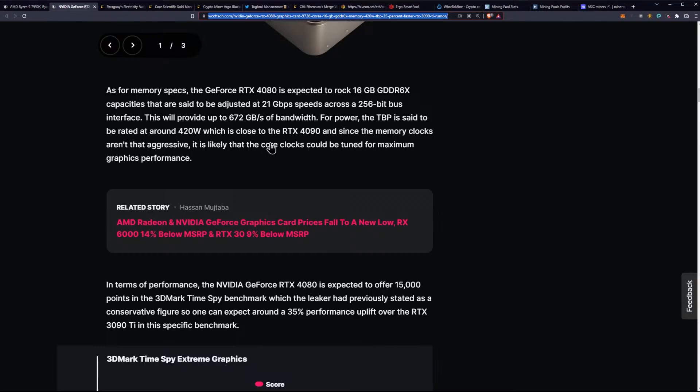As for memory specifications, the 4080 is expected to feature 16GB of GDDR6 running at 21 Gbps speeds across a 256-bit bus, providing up to 672 Gbps of bandwidth. This does mean that it falls below the RTX 3080 on the memory side specification-wise.